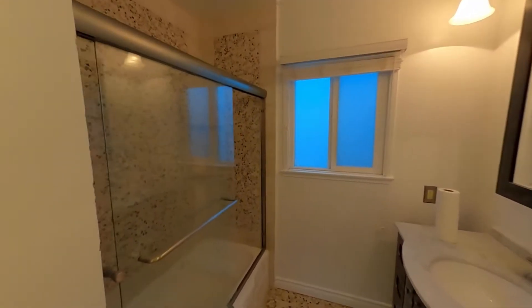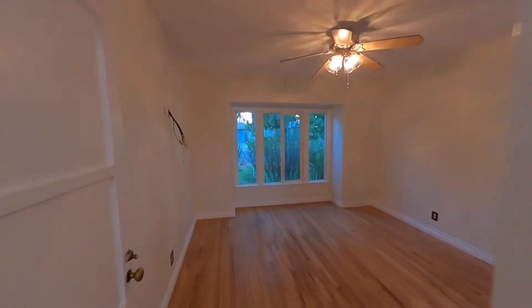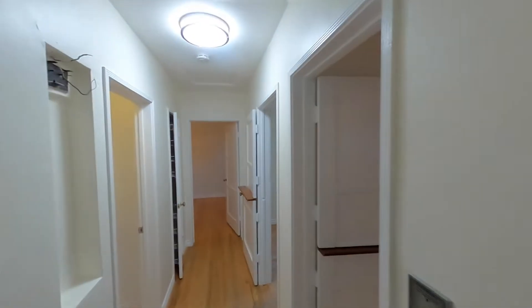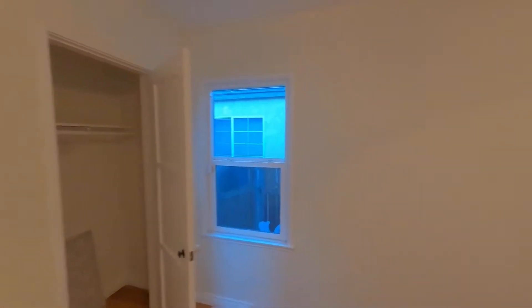We're going to start with the bedrooms. There is a bathroom in between, and over here we have the front bedroom which looks out on the front yard — very pretty — with a closet here. Now we head to the back bedroom, which has another closet and opens up to the backyard through a door.